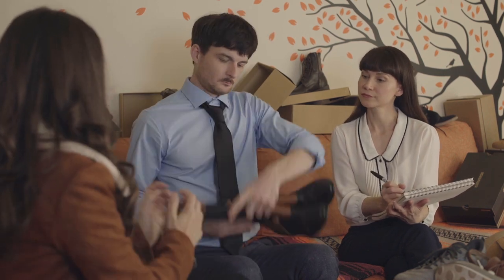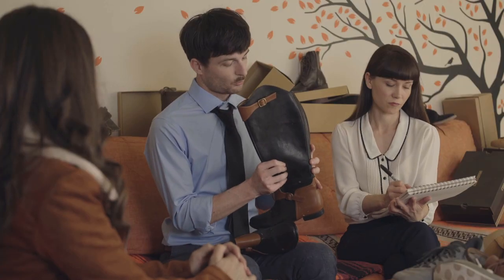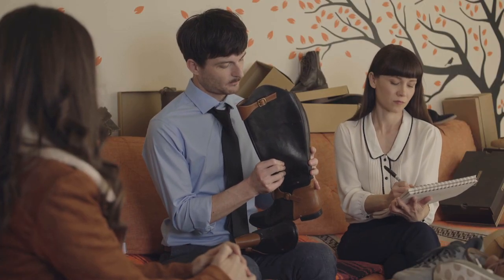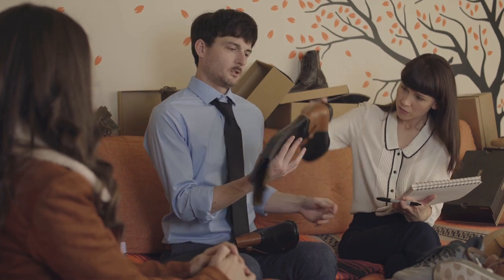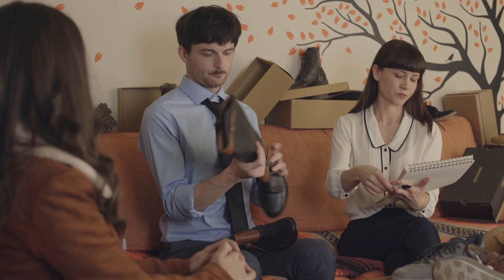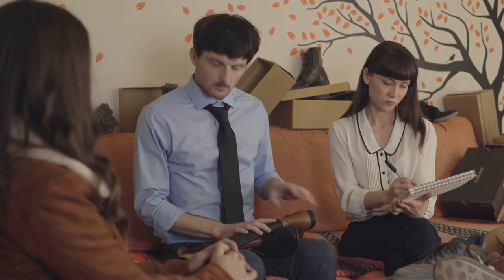Are these the shoes? Yes. U.S. size 6, made in Mexico. It's a woven microfiber polyurethane women's.